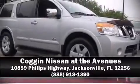Our sales reps are knowledgeable and professional — we are here to help you.